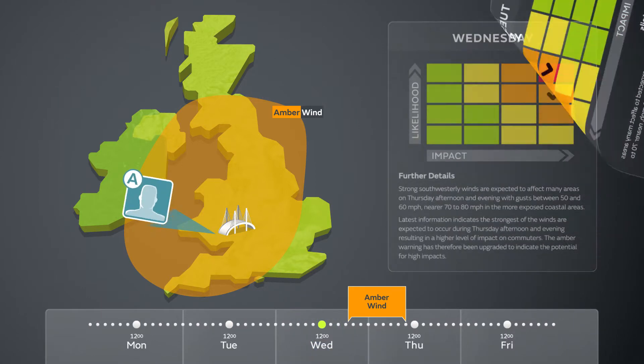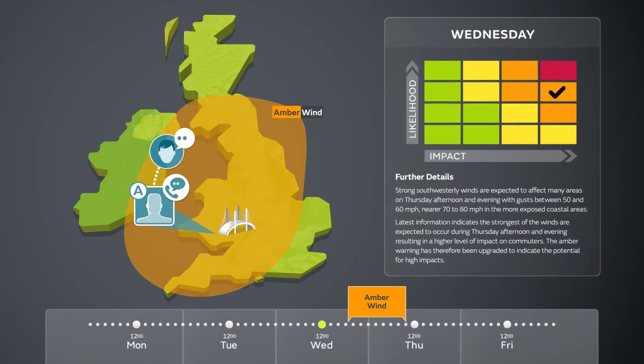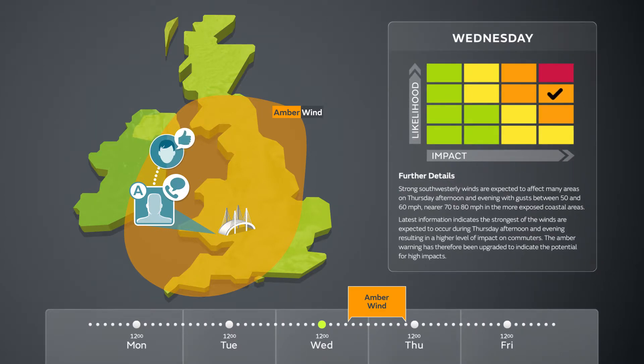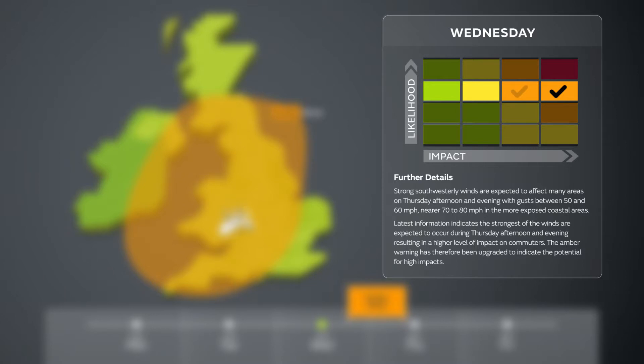It's day three, and Responder A is on call. He tells a colleague that the Met Office has updated the warning, but it's still amber. So what's changed? By looking at the matrix, we can see that the warning has changed. The likelihood is still medium, but the level of impact has increased to high.